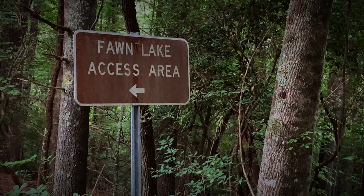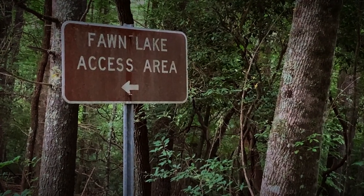Welcome back. Today we're exploring a hidden gem in DuPont State Forest.